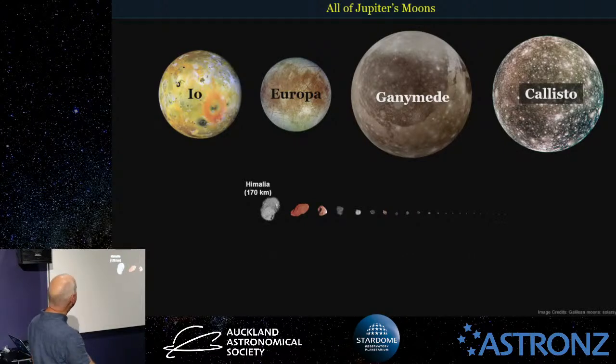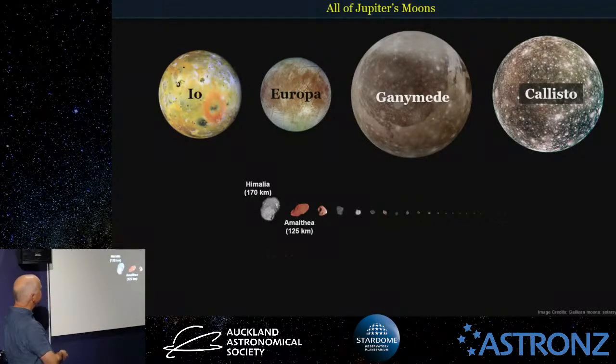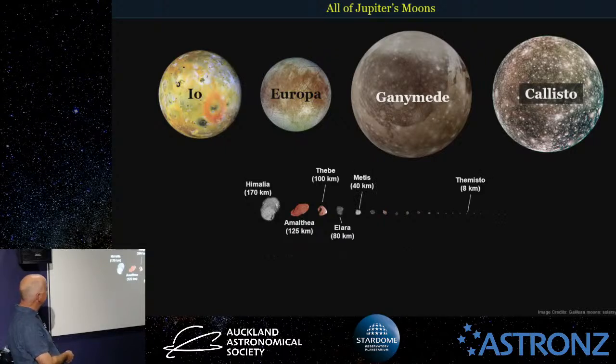First we have Himalia, about 170 kilometres wide; Amalthea, which we saw before, about 125 kilometres; Phoebe, about 100 kilometres; then Elara, Metis. Getting down to slightly smaller ones: Themisto, which we saw with its orbit. And all the way down to the smallest one, Valetudo, only just discovered not too many years ago. All these ones are about two kilometres or smaller in diameter — so the other 600 that may be out there are probably all this kind of size.